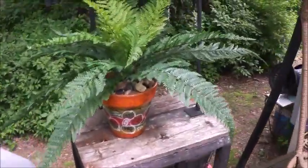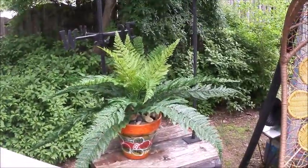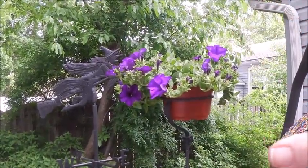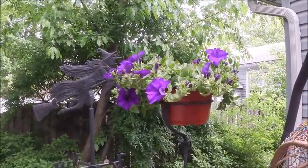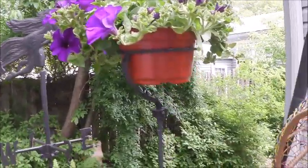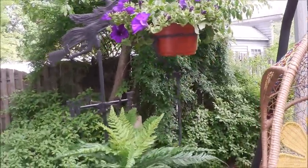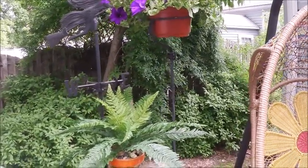I'll take you on a walk around, because I changed a couple of things. We have some plants over here. I picked up this beautiful purple petunia today — look at the size of the petunias and the color. So beautiful. I had gotten this plant stand at the Patterson Thrift last year, in the winter, and I said I will definitely use this somewhere on my deck.